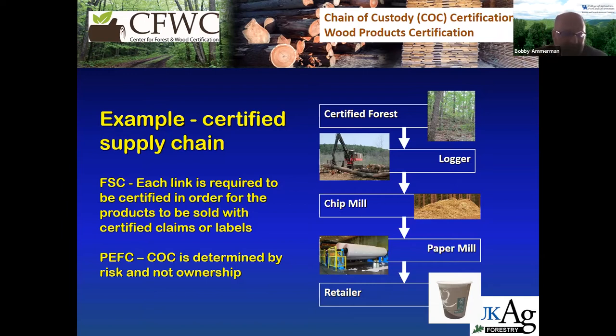PEFC is a little different in that they can skip the logger, as long as the next processor in the supply chain can prove and document that the wood they're using came from a certified forest. PEFC uses a risk-based approach to allow that material to enter the supply chain and still be considered certified. Basically, if you see a product with a label, everyone that handled the material has to be certified by that certification scheme.